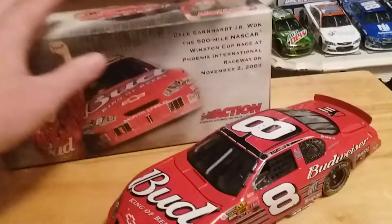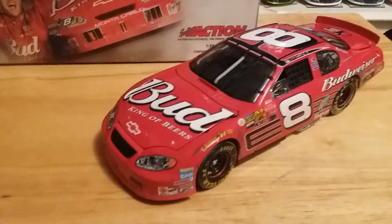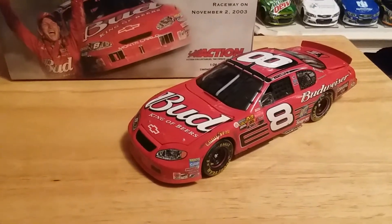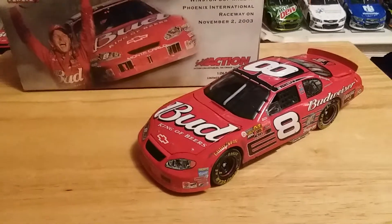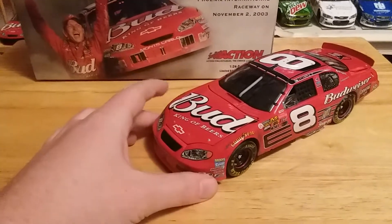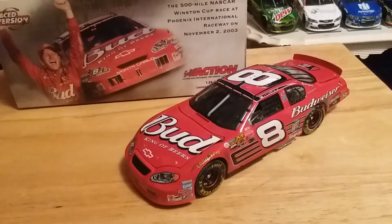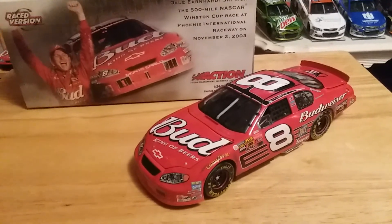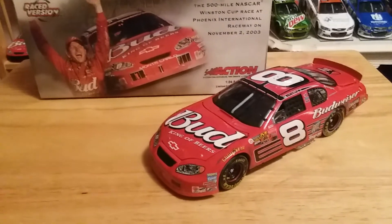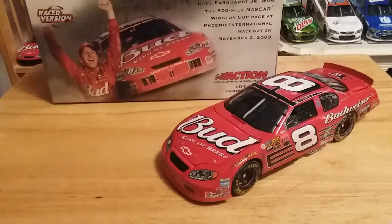Anyway, that's pretty much it for this video. I really love this car — I'm really glad to have it in my collection, and a lot of you guys like it as well. Just a really cool car. I've got both of his 2003 race wins now. I remember this race very vividly — it's almost scary how vividly I remember it — and this is one of my favorite Dale Jr. paint schemes. If you enjoyed the video, please leave a thumbs up and subscribe, and give me a follow on Instagram at jpat_diecast. Thanks for watching and have a great day, and we'll see you on the next one.